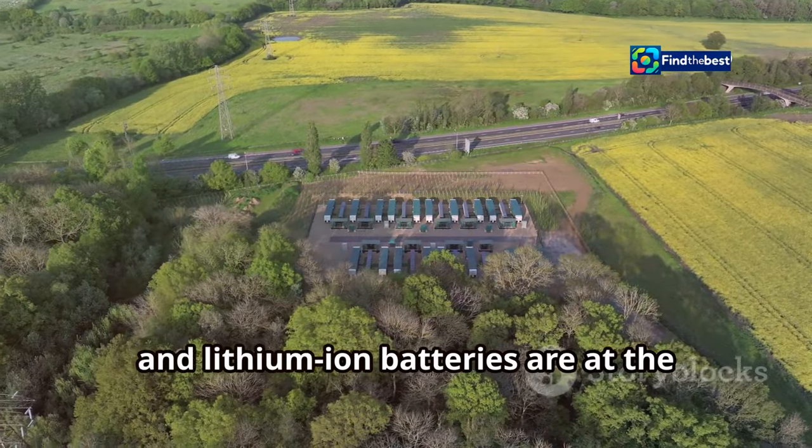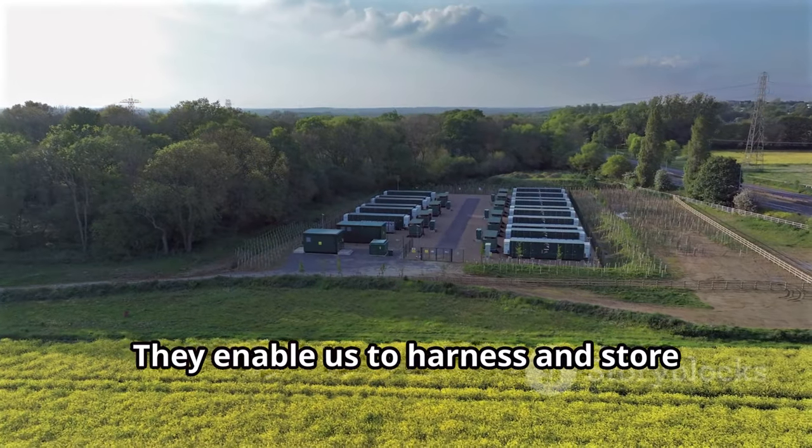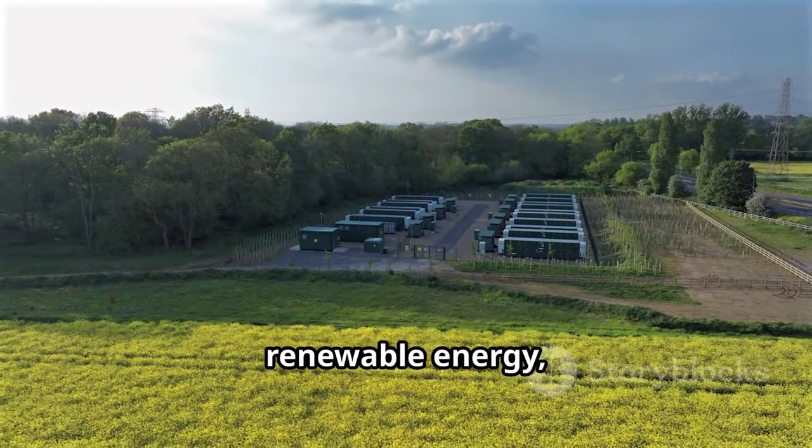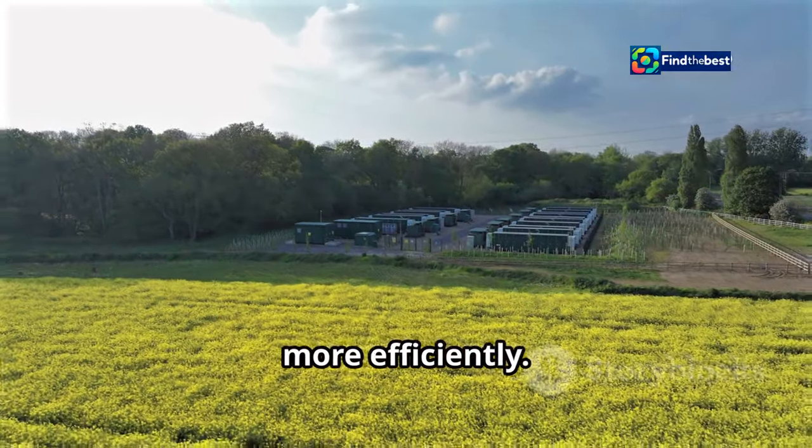As we transition away from fossil fuels, the importance of lithium will only continue to grow. The future of energy is increasingly electric, and lithium-ion batteries are at the heart of this transformation. They enable us to harness and store renewable energy, power our vehicles, and keep our devices running longer and more efficiently.